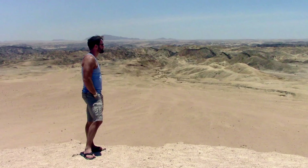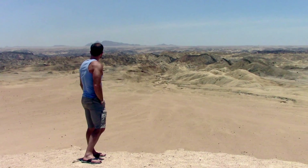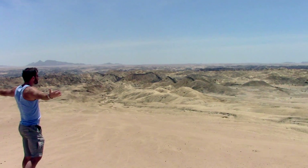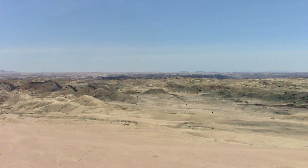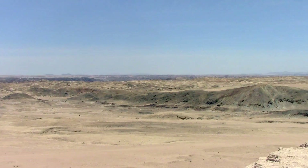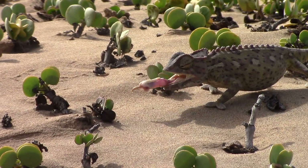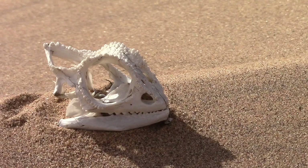I'm in the Namib Desert! There's nowhere like here on Earth — it's like being on the moon, in fact. The Namib Desert is the oldest desert in the world and extends 2,000 kilometers of the country from north to south and 500 kilometers inland from the coast. The Namib is a land of extremes and only well-adapted life forms can survive here.